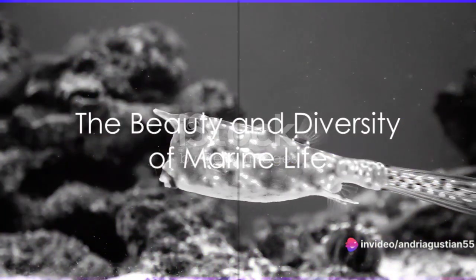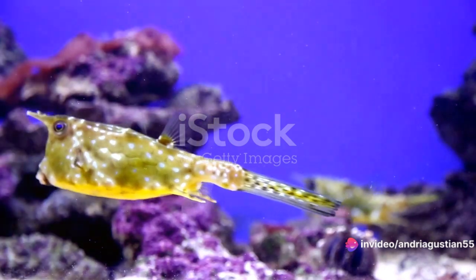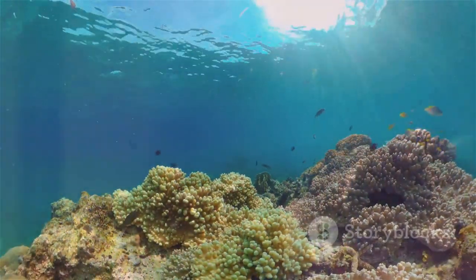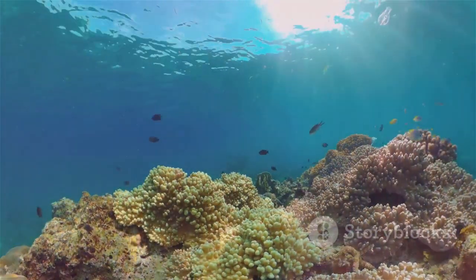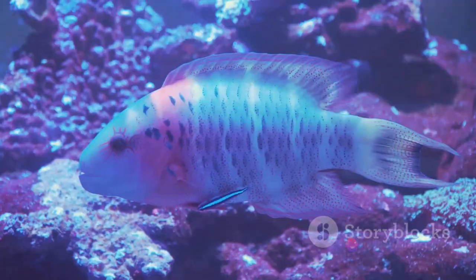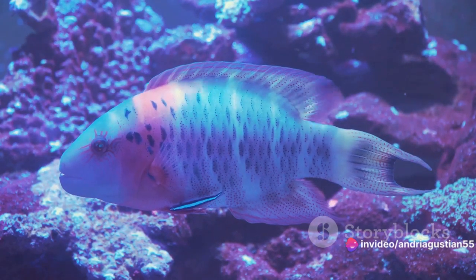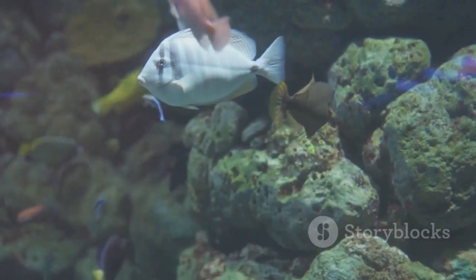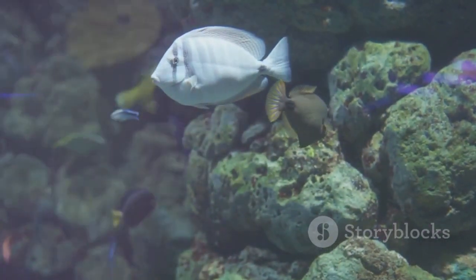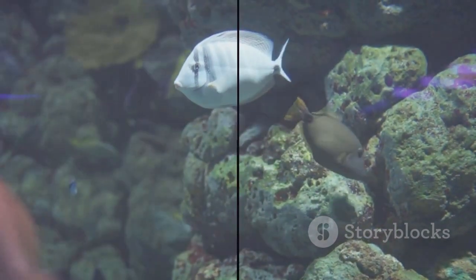In conclusion, the Golden Basslet is not just a fish, but a spectacle of nature's creativity. Its vibrant golden yellow scales, compact size, and ability to thrive in diverse ecosystems make it a unique marine creature. This dazzling reef fish is a golden jewel of the sea, reflecting light and adding a burst of color to the underwater world. The Golden Basslet, an extraordinary creature in the ordinary sea, truly embodies the beauty and diversity of marine life.